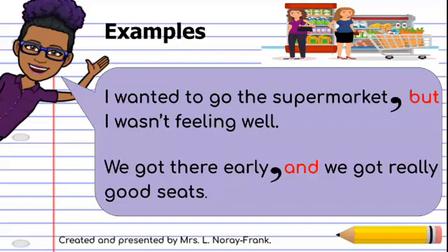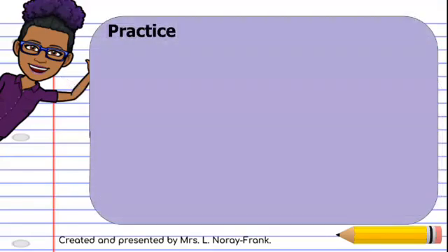So, let's read our sentences. First: I wanted to go to the supermarket — so we have our comma — and we have our coordinating word 'but' — I wasn't feeling well. Second sentence: we got there early, our comma, then our coordinating word 'and,' we got really good seats.